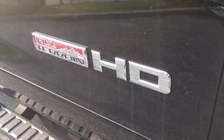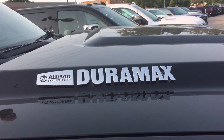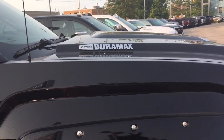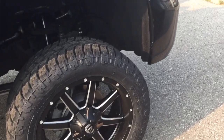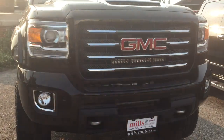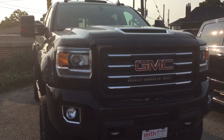You've got the All-Terrain HD badging on the doors, integrated turn signals on those large mirrors, and the Allison transmission and Duramax diesel branding on the hood. Another look at those beautiful Fuel wheels and fender flares, plus the front parking sensors, fog lights, front tow hooks — and that completes your look around this custom truck.